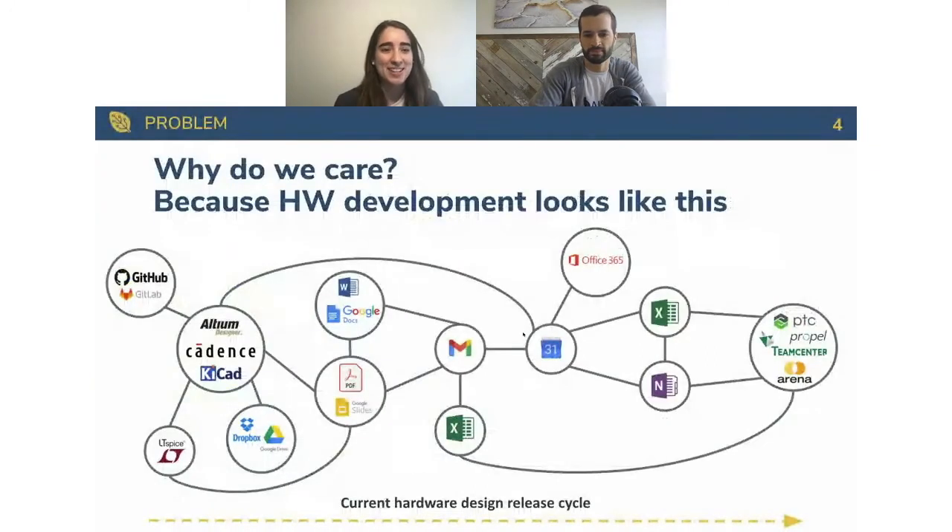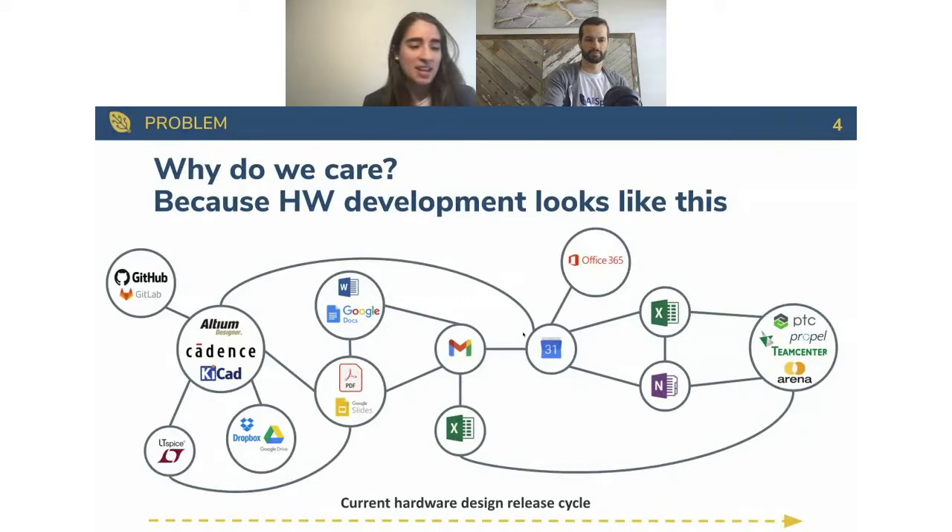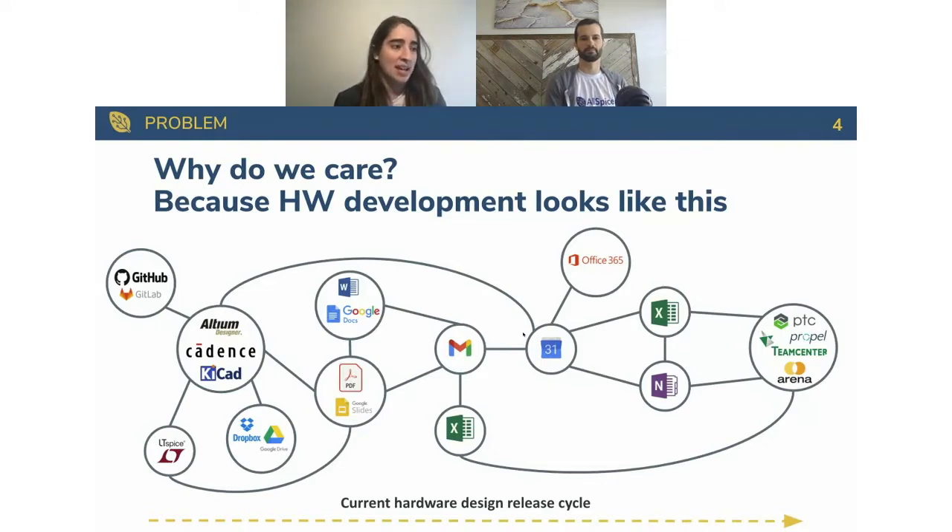Why do we care? Because hardware development nowadays still has a lot of room for improvement. As hardware engineers ourselves, we've seen the problem firsthand. We see the software ecosystem and how advanced it is — it's just night and day. The process is very convoluted: it takes a lot of steps, imports and exports, emails, PDFs — an average of three weeks to go from finishing your design until you can actually order something. Lots of paperwork and non-value-add tasks, and as engineers, that's a waste of time and resources.